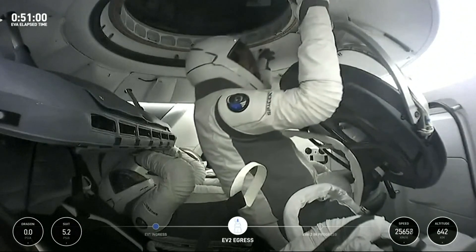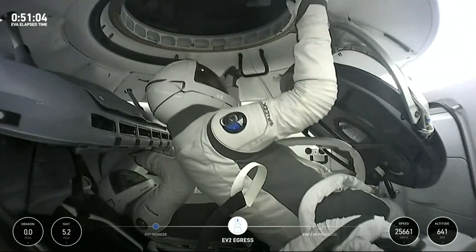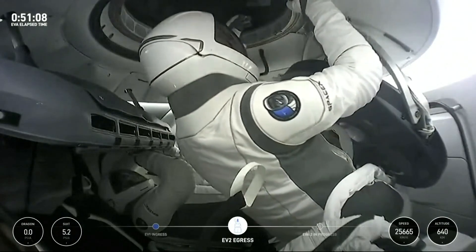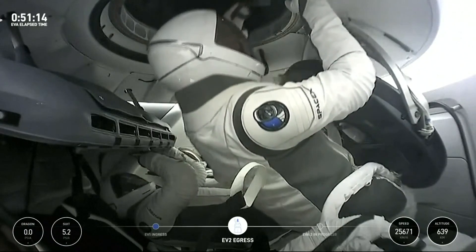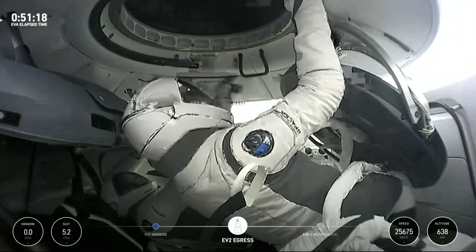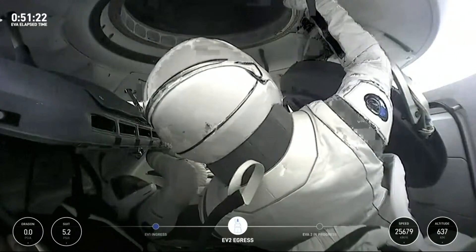SpaceX copies that report. Good fix. This was something we knew might happen. Sarah — it's usually between 28 and 27. Copy. The crew trained on exactly what to do in this scenario — just pop it back in. And one final, between 19 and 18.